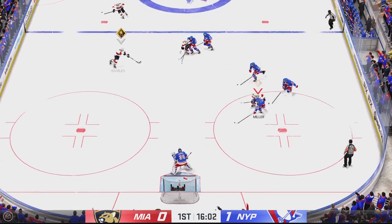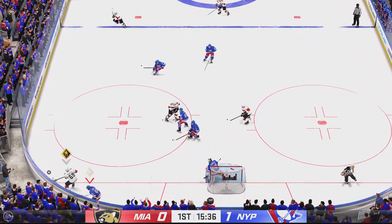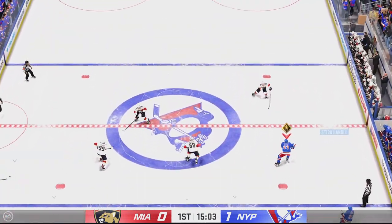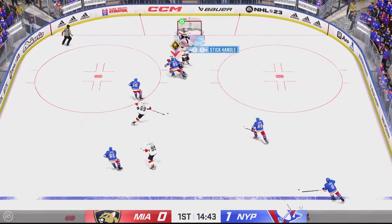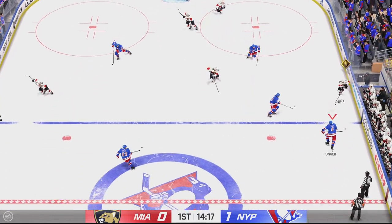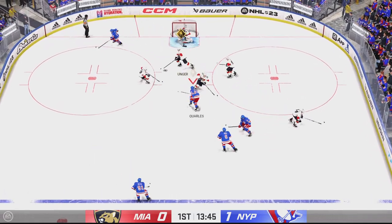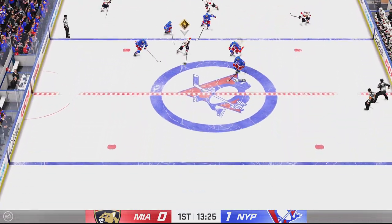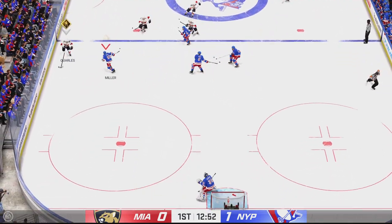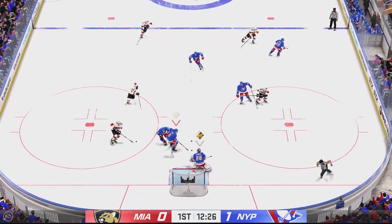Loses it to the offensive zone — high number 14. Great reach with the poke check. Miami's gained possession along the boards. Great reactionary save as he gets a toe on that. Cutting to the slot. Miami's got control of it now from their own end. That's poked away in the offensive zone by Unger. That pass doesn't go. Miami's playing it through center. Picked up along the wall by Juricic. Odd-man rush comes up with the stop.